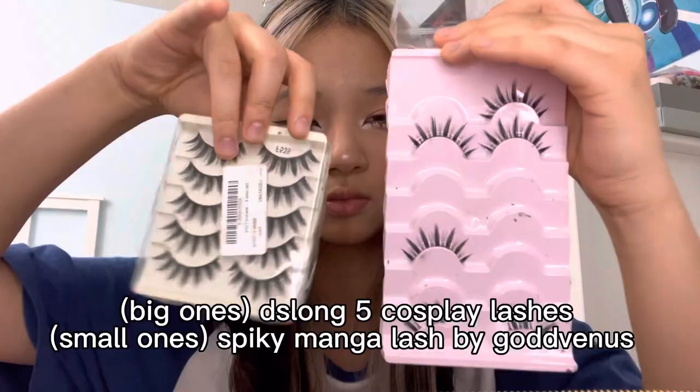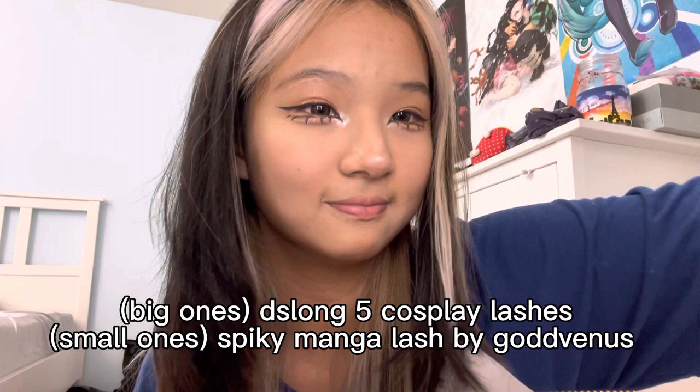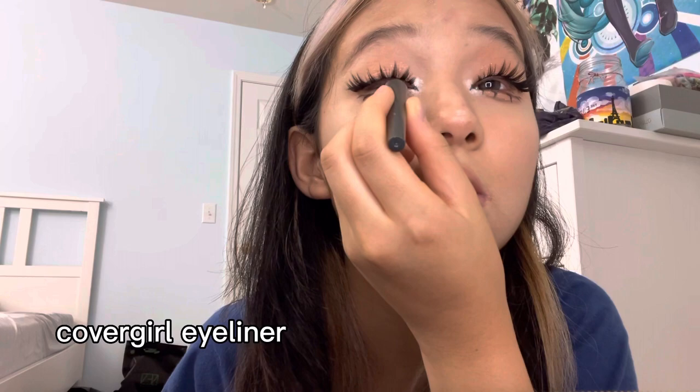I just use a little brush and contour from the same palette to sculpt out the sides — that's the only contouring I do. I use two lashes: the big ones are called DS Long 5 from Amazon, and the small ones are spiky manga lashes by Goddess Venus, also from Amazon. I use the manga ones more for school and the cosplay ones for big events when I want to be more glam. And here's a little piece of lash at the end from a different set — I just fill in the gaps with some eyeliner.